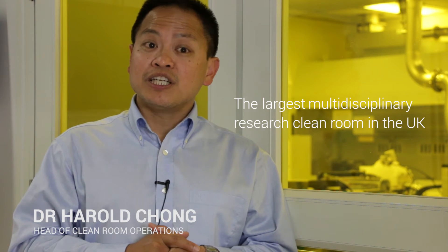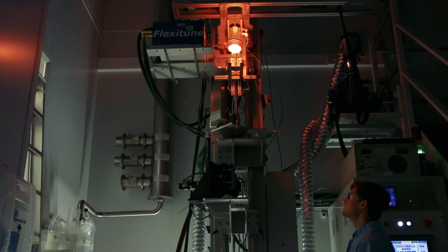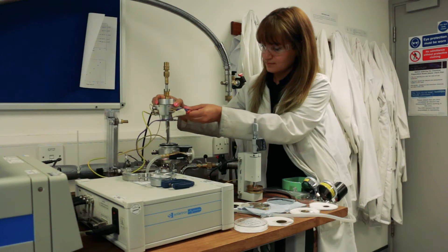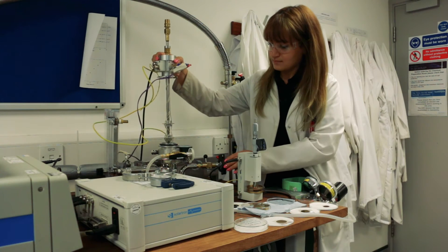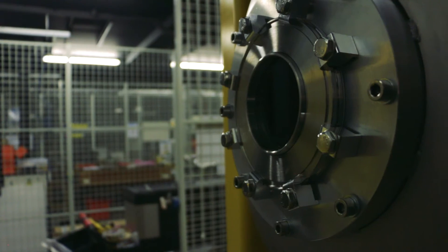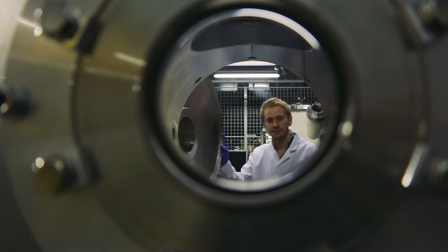We are currently the largest multidisciplinary research clean room in the UK, which makes us a unique place to conduct this type of research, from nanotechnology all the way to advanced photonics research. A lot of the MPhil and PhD research work is done in this laboratory, but we also have a number of MSc and undergrad students here. Undergrad students can do their Part 3 project work here, and MSc project students can work here and use the facilities for various testing.